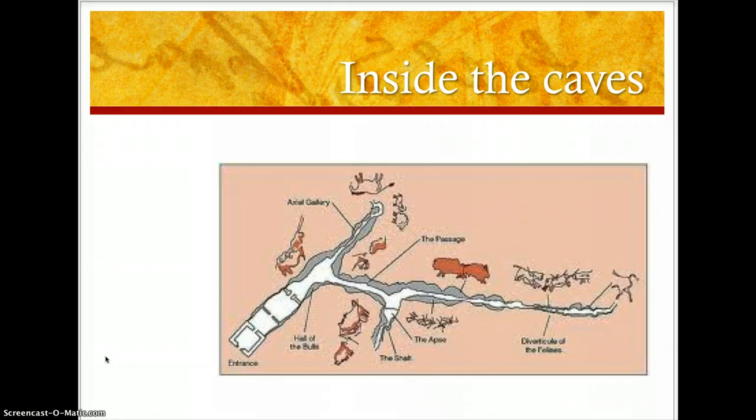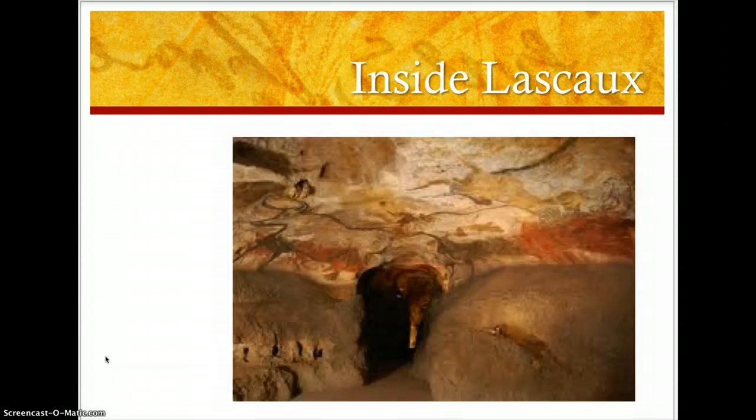Here's a diagram of inside the caves, and you can notice there's the entrance. As you go farther into the caves where the paintings are actually at, the entrance or opening gets more narrow, so it makes it more difficult to move through. And here's an actual picture of the opening that you would be moving through inside the caves.